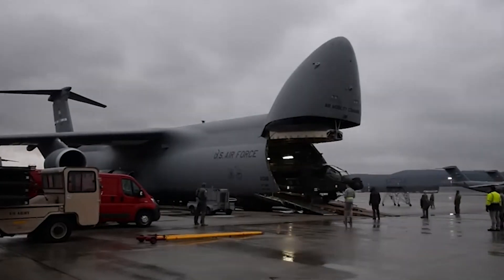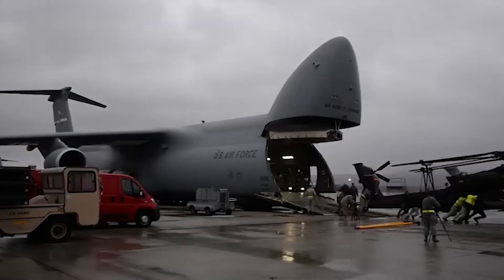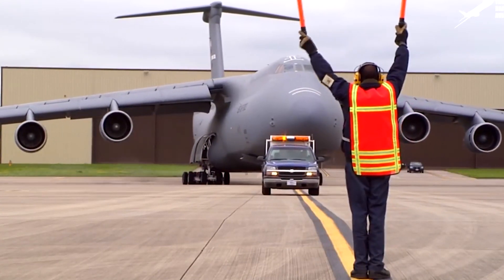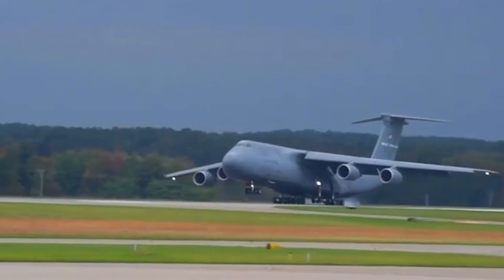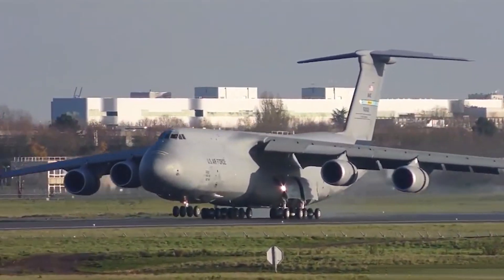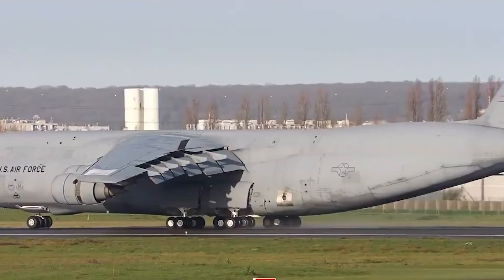Both the front and rear doors of the aircraft may be opened, a design decision made with the intention of making life easier for flight crews. Because of this, ground employees are able to load and unload freight simultaneously from both ends of the vehicle. The airplane was built with the capability of transporting a military force that is completely geared up and ready for battle to any location on the planet.